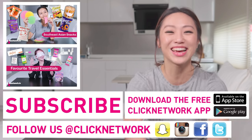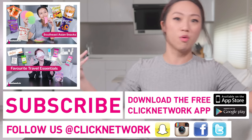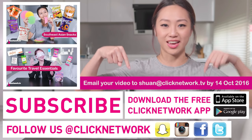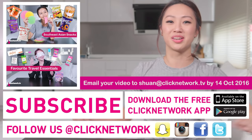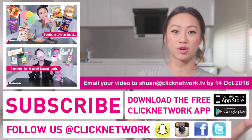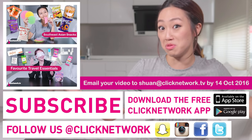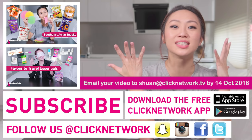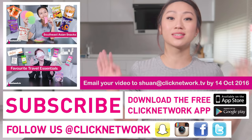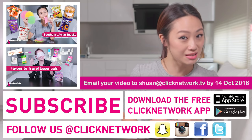To be on the show, all you need to do is upload a video of yourself on YouTube or Facebook or wherever, send that link to the email provided, and tell us why you want to be on the show. You will need to be in Singapore. The closing date is the 14th of October, so send those emails by then.